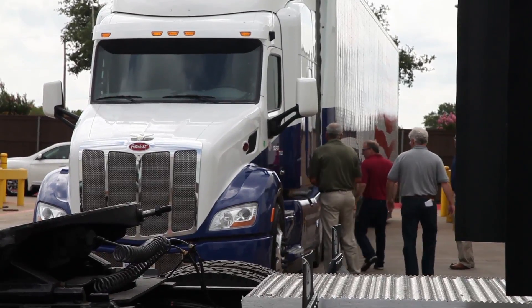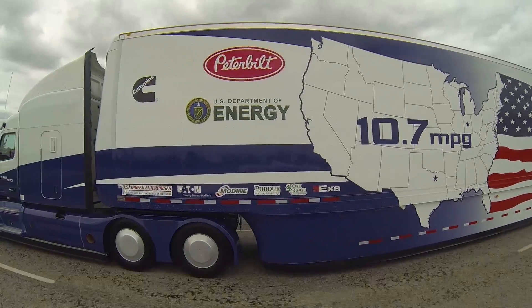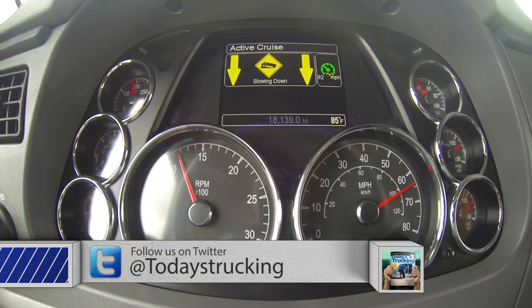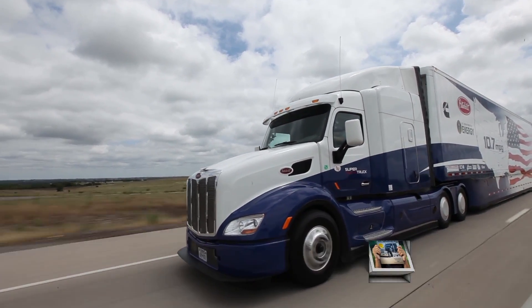This is the first of four super trucks funded in part by a $284 million grant from the U.S. Department of Energy. The idea was to spur the development of advanced technologies that private companies might shy away from because of the cost. What Cummins and Peterbilt accomplished with their $39 million share of that grant was simply astounding.